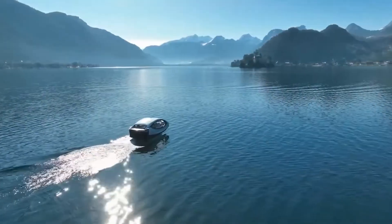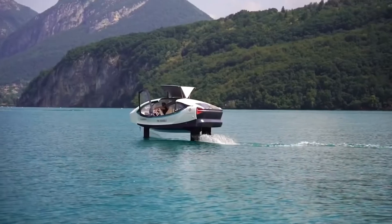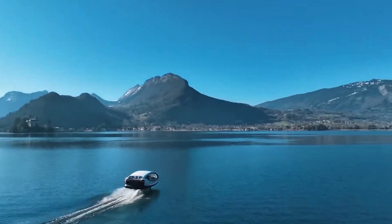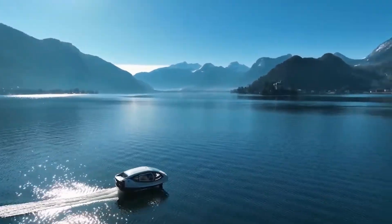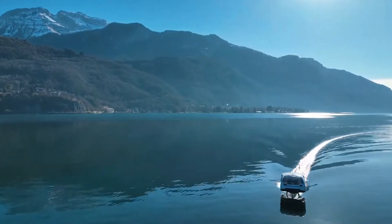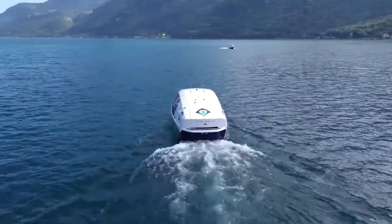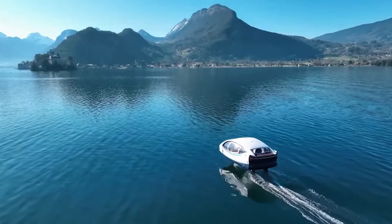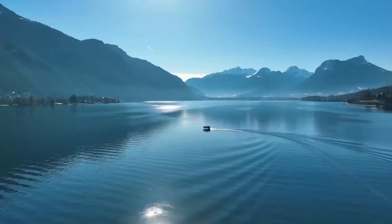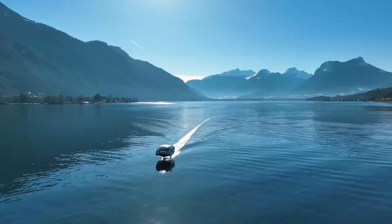Sea Bubbles. Imagine gliding above the water, silently cruising through the city without a single drop of pollution. Meet Sea Bubbles, the next-generation electric water taxi reshaping urban transport. Using advanced hydrofoil technology, it lifts above the water, reducing drag for an ultra-smooth and quiet ride. Powered entirely by electricity, it creates zero emissions and leaves no waves behind, protecting marine life while keeping cities cleaner. The Sea Bubbles Smart Bubble can carry up to 12 passengers at speeds of up to 22 knots. With its sleek, futuristic design, it's not just transportation — it's a glimpse into the future of eco-friendly travel. The Smart Bubble proves that innovation, comfort, and sustainability can move together, one silent wave at a time.